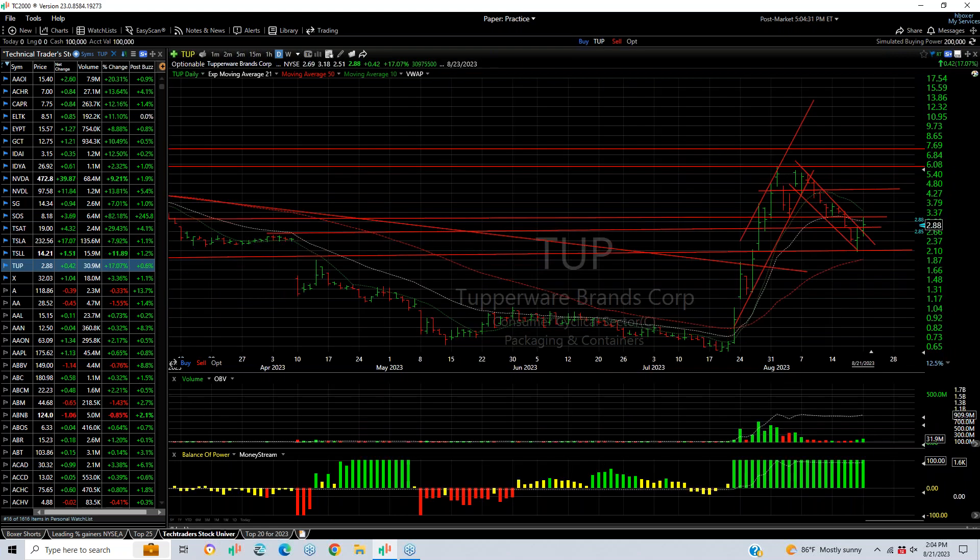Tupperware snapping back now for two days after a huge 1,000% run. It did about a point — almost a 50% Fibonacci retracement — and now bouncing for a couple of days. My targets: three and three-quarters, four and a half.